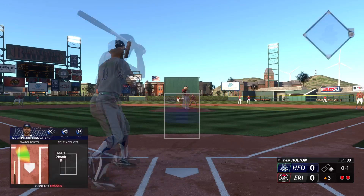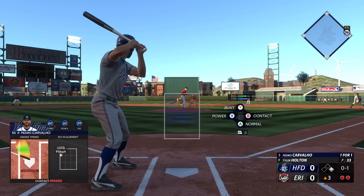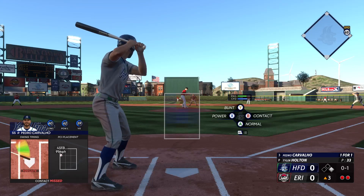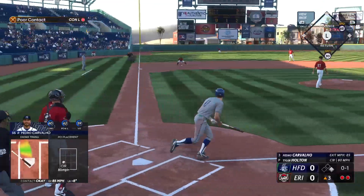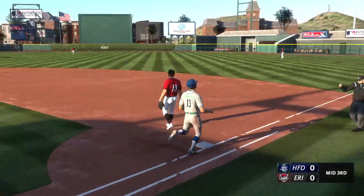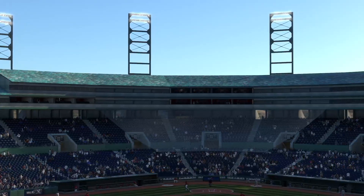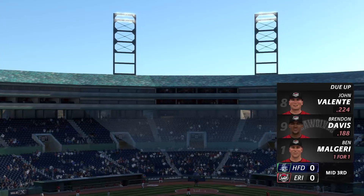He swings and misses. Bull measures six feet two inches, hitting third in the lineup. He was a third-round pick in 2023. That one handled — tosses to first, and that is that. One hit, one left. We move on to the bottom of inning number three. We're tied, nothing-nothing.